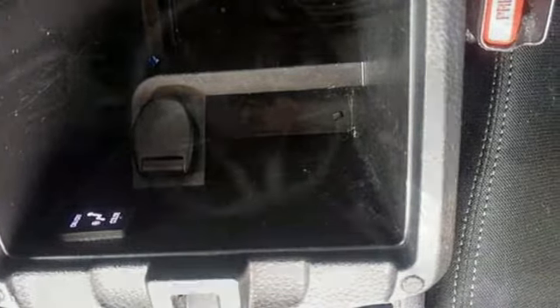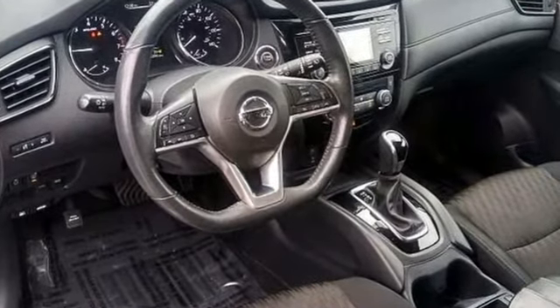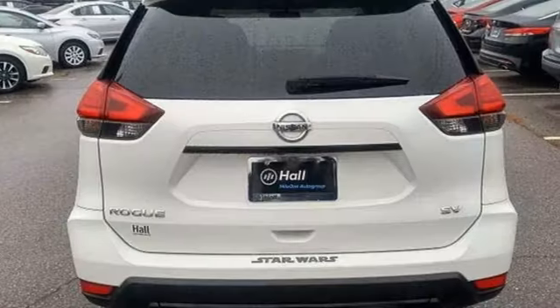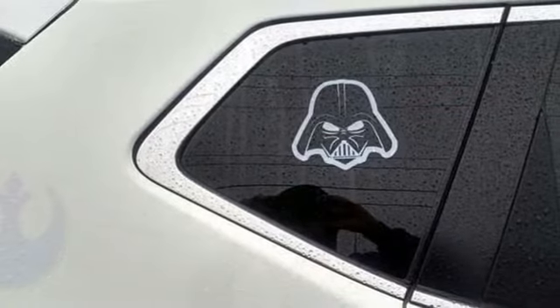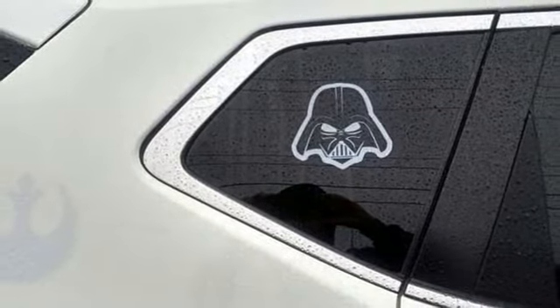External memory control, doors and push button start proximity key, dual zone climate control, remote engine start, front heated bucket seats, inline four-cylinder engine.